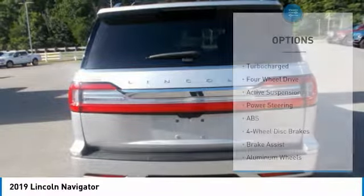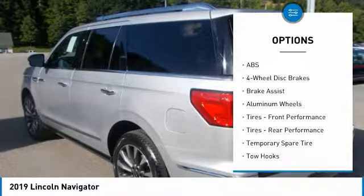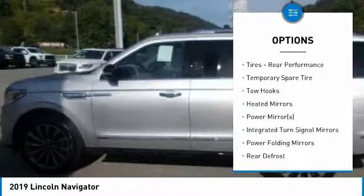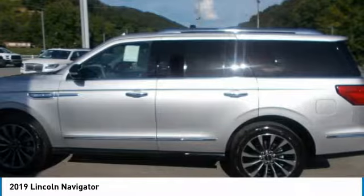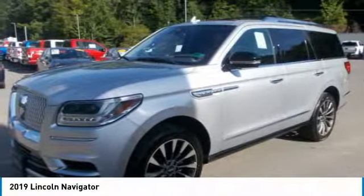The available panoramic vista roof provides both first and second row passengers with an expansive view. Every surface, space, and accessory inside the Navigator is optimized to deliver an immense level of comfort. With powerful second and third row seats, making the most of the available cargo space is as simple as pressing a button.